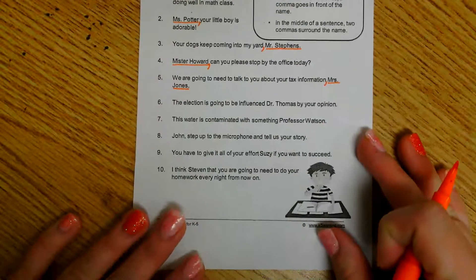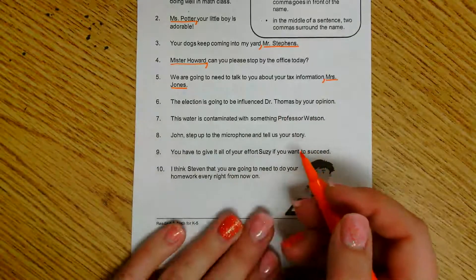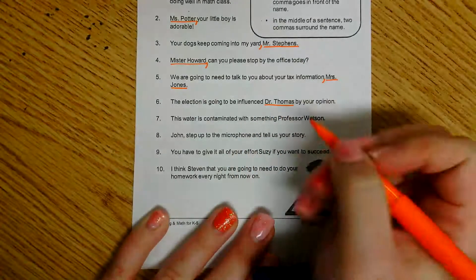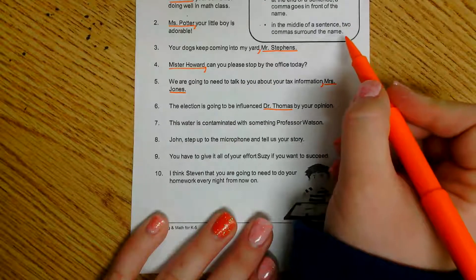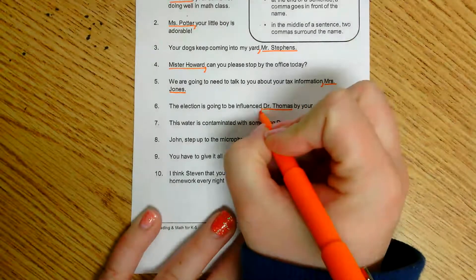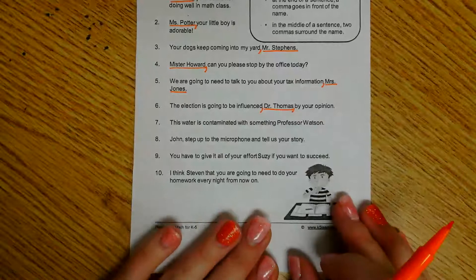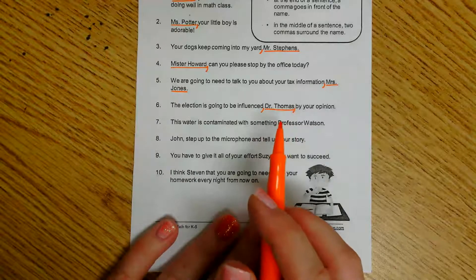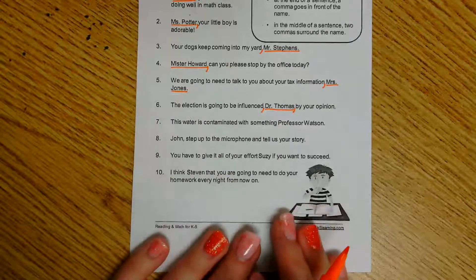Number six: 'The election is going to be influenced, Dr. Thomas, by your opinion.' This one's a little trickier. The person we are addressing is in the middle of the sentence. Looking back at the clues, in the middle of a sentence, two commas surround the name. So I'm going to put one comma before Dr. Thomas and one after Dr. Thomas. Remember, if the address is in the middle of the sentence, it needs two commas. If it's at the beginning or the end, you only need one.